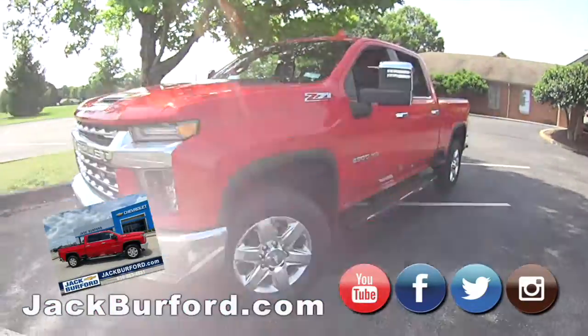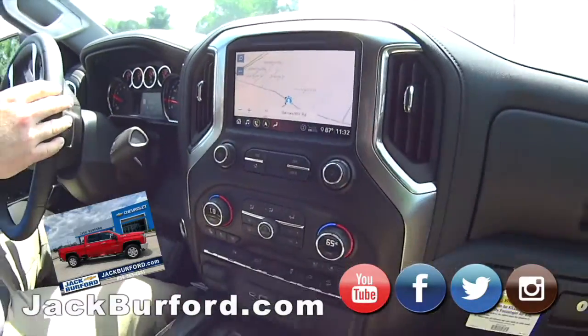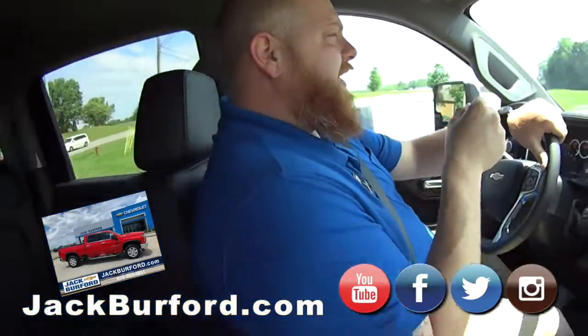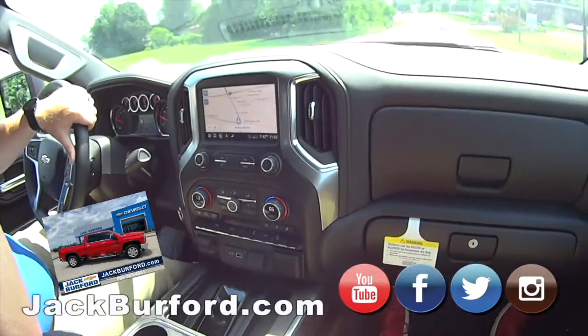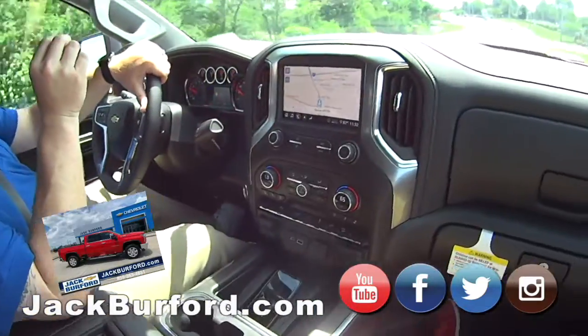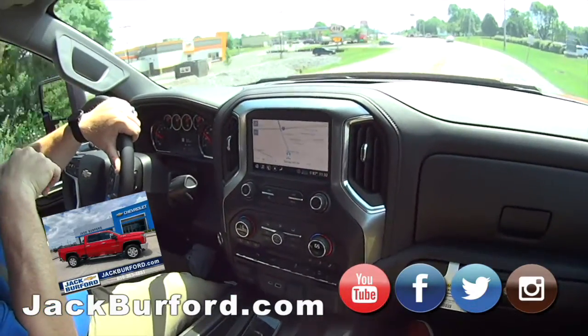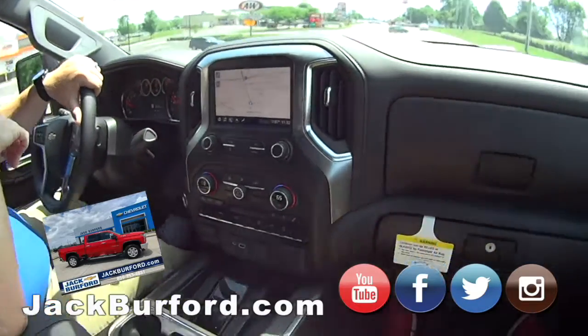Yeah, let's take it for a test drive. All right, J.J., we're back in the truck. We're doing this test drive video. This 2020 Silverado 2500 HD gas truck, Z71, is a 6.6 liter gas truck. A lot of people think they're just 6 liters, but it's a 6.6. Big old engine. This is nice.